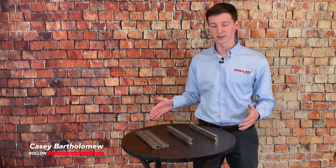Hi there and welcome to this Roll-On Tech Talk. I'm Casey Bartholomew and in today's video I'm going to be talking about Roll-On's Telescopic Rails.